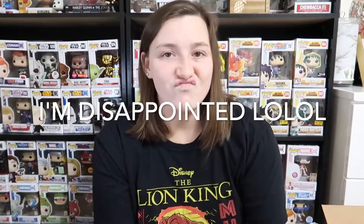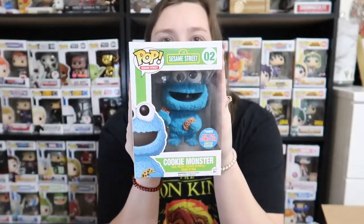Cookie Monster — we got two Cookie Monsters! One is flocked. Oh, it's a Funko New York Comic-Con limited edition — heck yeah! I don't really want two Cookie Monsters though. One's flocked and it does have the flocked sticker. I'm a little disappointed, but it's fine. Why would they put two Cookie Monsters in one box?